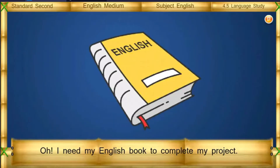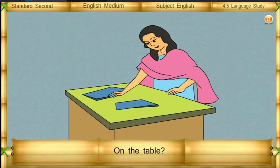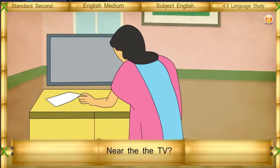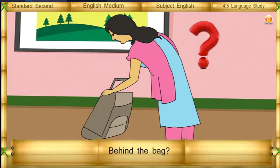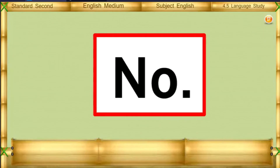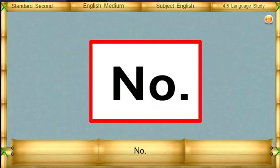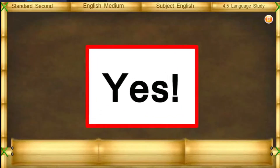Oh, I need my English book to complete my project. Where is it? On the table? No. Near the TV? No. Behind the back? No. Under the chair? No. In my purse? Yes!